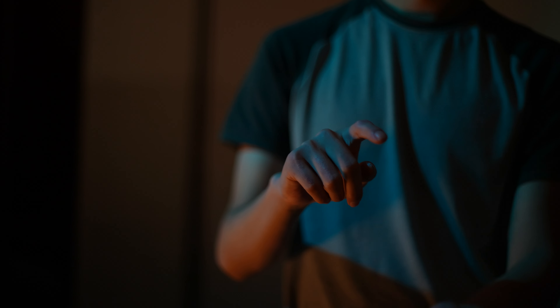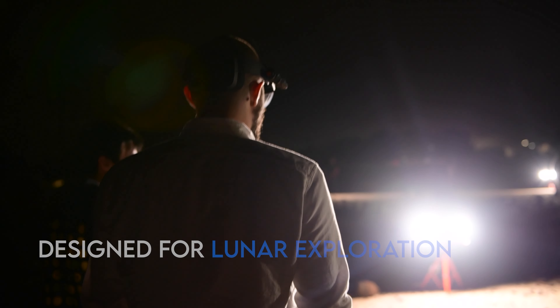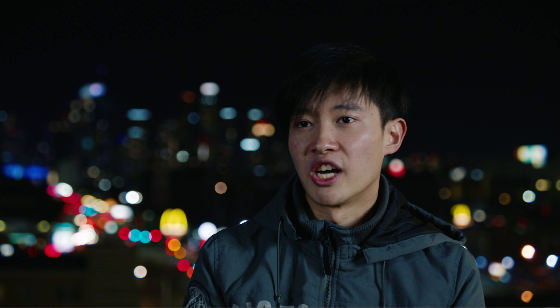SENBA is an augmented reality heads-up display that provides crucial information to astronauts on extravehicular operations. This is going to help them lower their cognitive load, which will lead to fewer mistakes during such critical times.